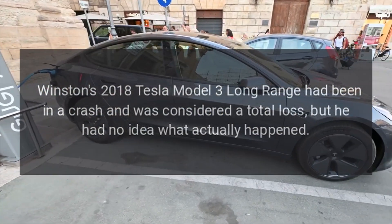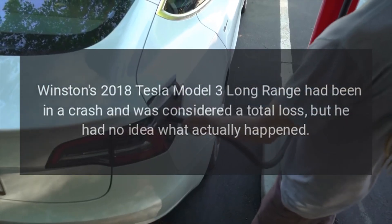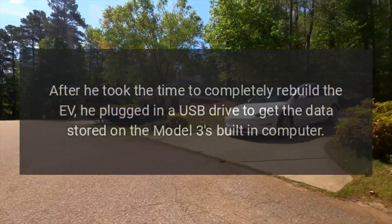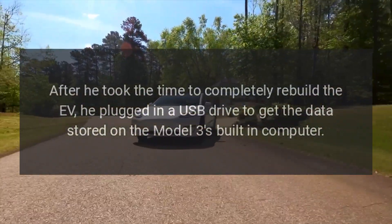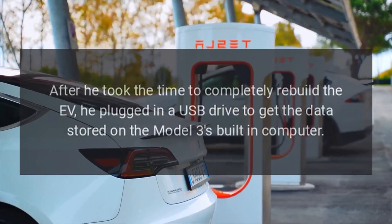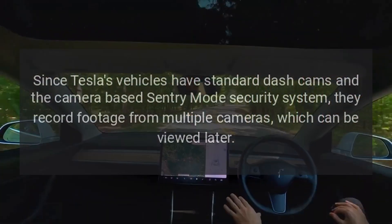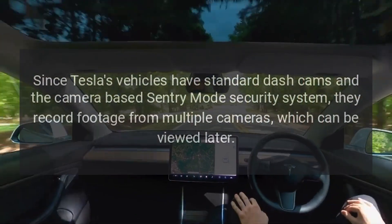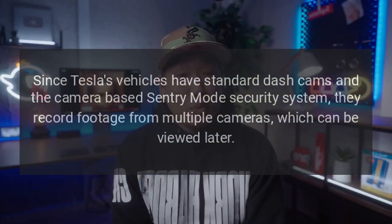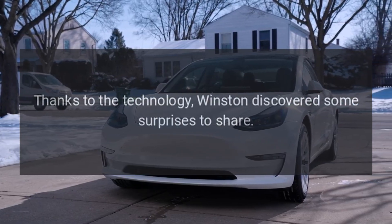Winston's 2018 Tesla Model 3 Long Range had been in a crash and was considered a total loss, but he had no idea what actually happened. After he took the time to completely rebuild the EV, he plugged in a USB drive to get the data stored on the Model 3's built-in computer. Since Tesla's vehicles have standard dash cams and the camera-based Sentry Mode security system, they record footage from multiple cameras, which can be viewed later. Thanks to the technology, Winston discovered some surprises to share.